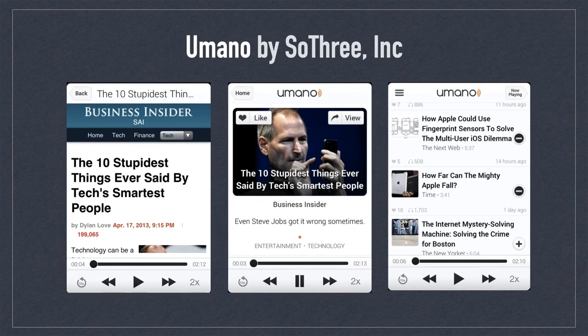Humano by So3 Inc. was another very impressive app that integrated TTS technology, but in a format specifically designed for news. The sleek design recalled Zyta, but included intelligent voices to narrate the news for you. The narrations were some of the best examples of natural human voices, as opposed to the robotic voices we had become accustomed to.